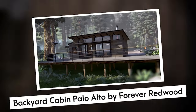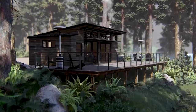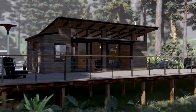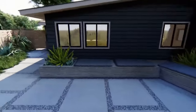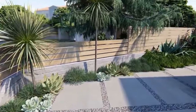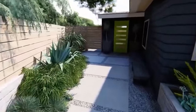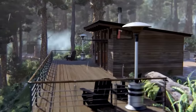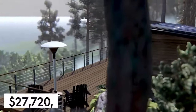Backyard Cabin Palo Alto by Forever Redwood. If you value the preservation of forest land and are also in search of the ideal modular home, the Palo Alto Backyard Cabin is definitely worth exploring. Inside, the wooden floors exude a charming elegance, complemented by delightful skylights that allow natural light to illuminate the interiors. The partitioned bathroom adds a touch of convenience, and you have the choice of a welcoming front porch or a quaint wraparound deck. The Palo Alto Cabin starts at an affordable price of $27,720.